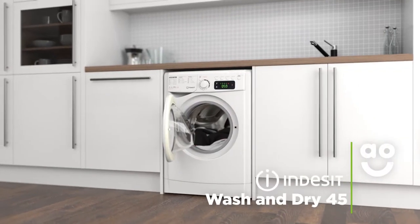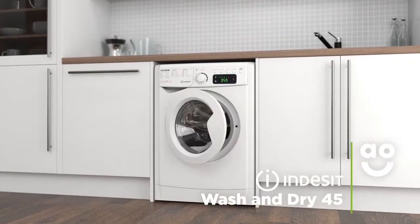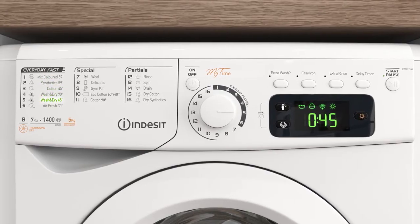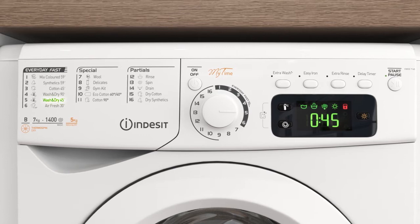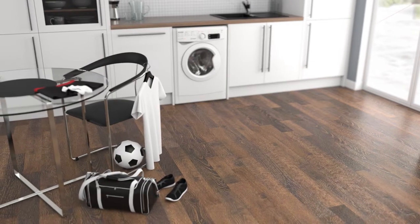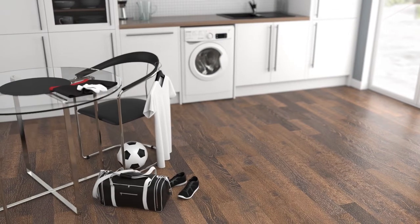Indesit's Wash & Dry 45 programme will get clothes clean and fresh in under an hour. With the twist of a dial, you can have up to 1kg of laundry done in only 45 minutes, which is great when you're in a rush. That morning shirt or last minute PE kit will be ready to wear no matter what life throws at you.